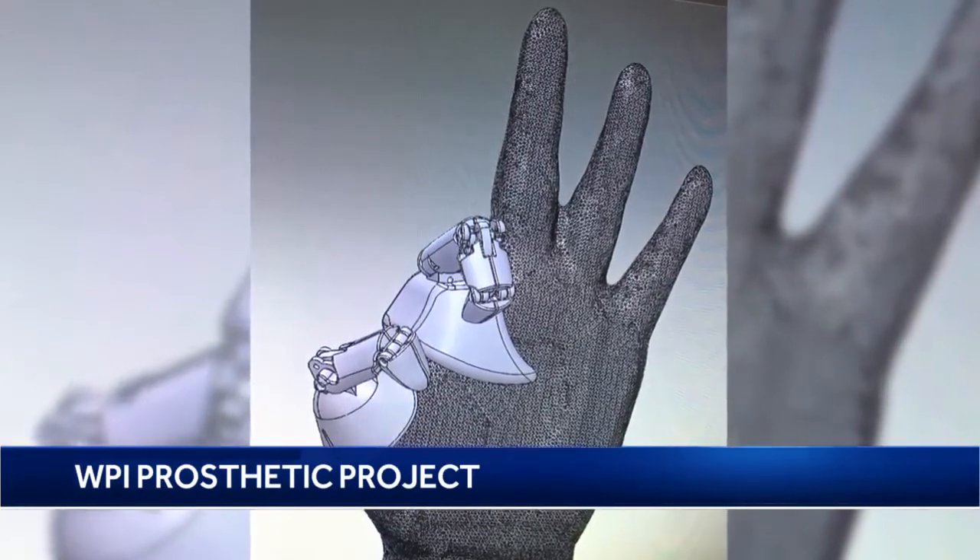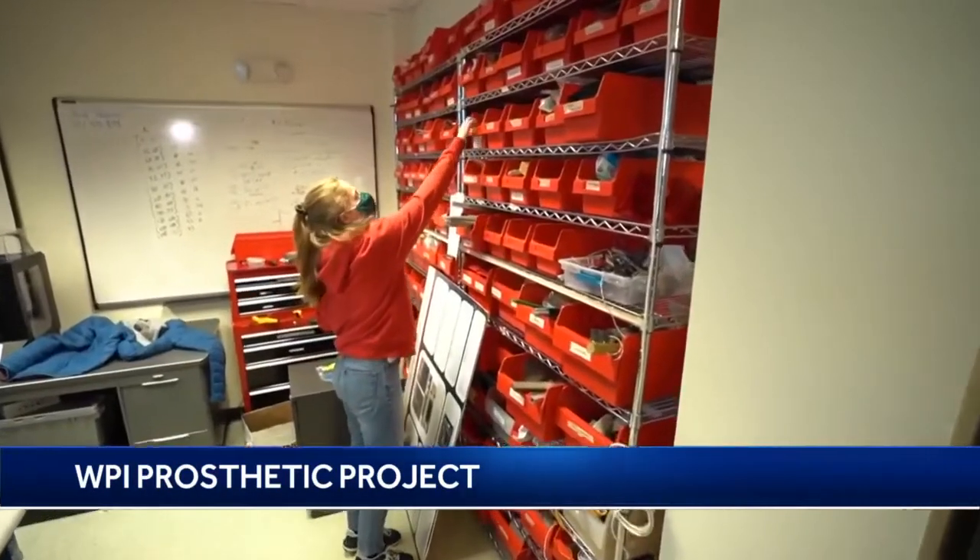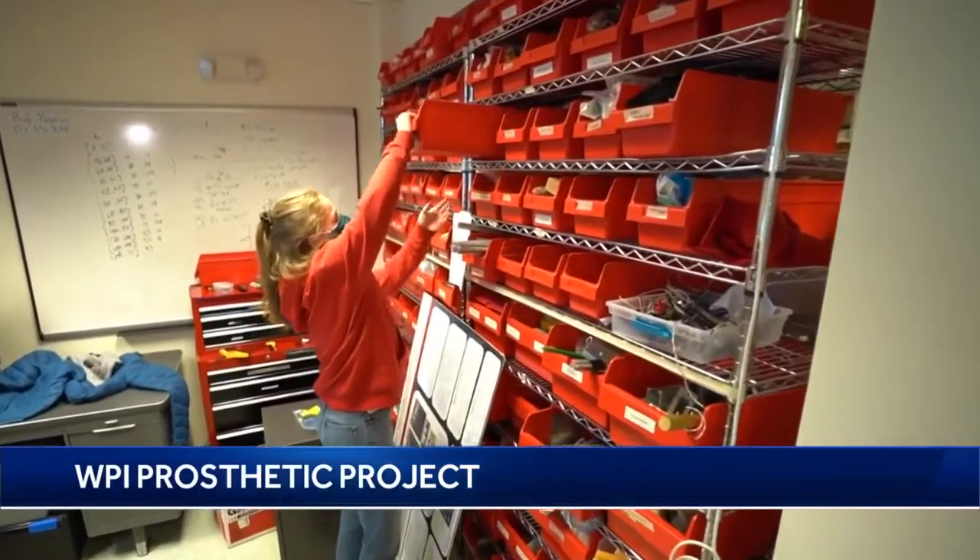The work is now part of the university's major qualifying project, a team-based professional level experience that could change the future of prosthetics. If we can demonstrate that she can control the prosthetic with the small amount of bones she has remaining, then surgeons — who would typically try to remove fragments of bone like that during amputations — might start leaving them.